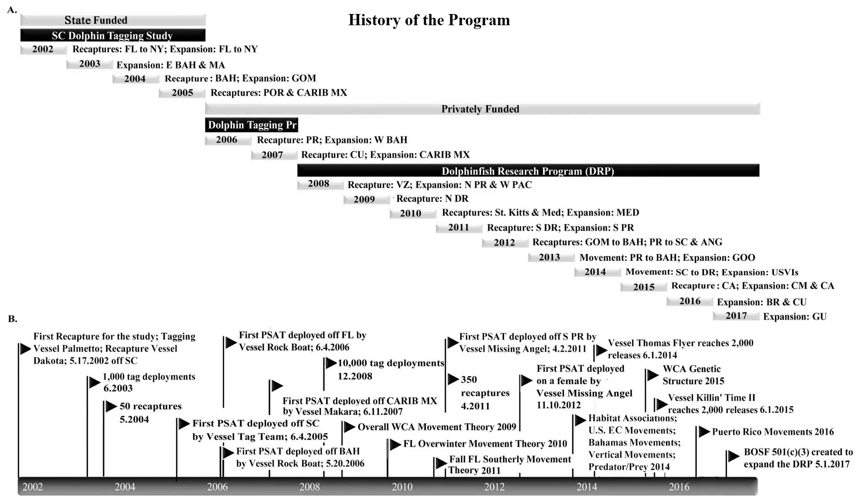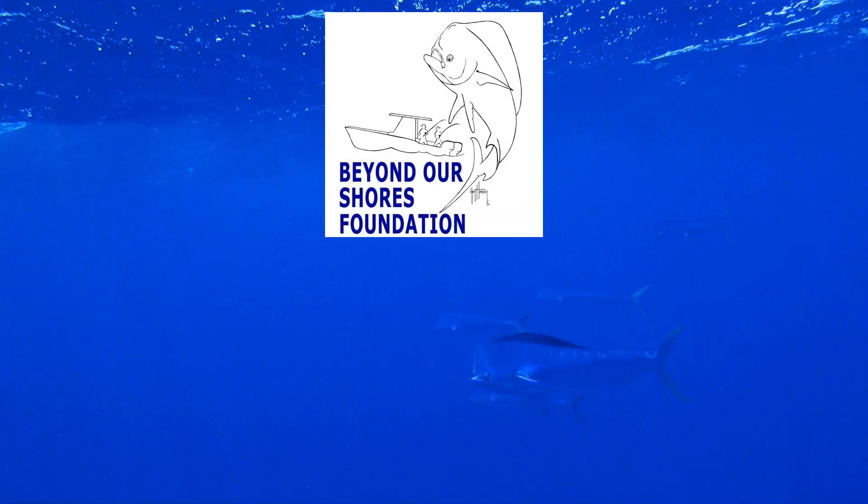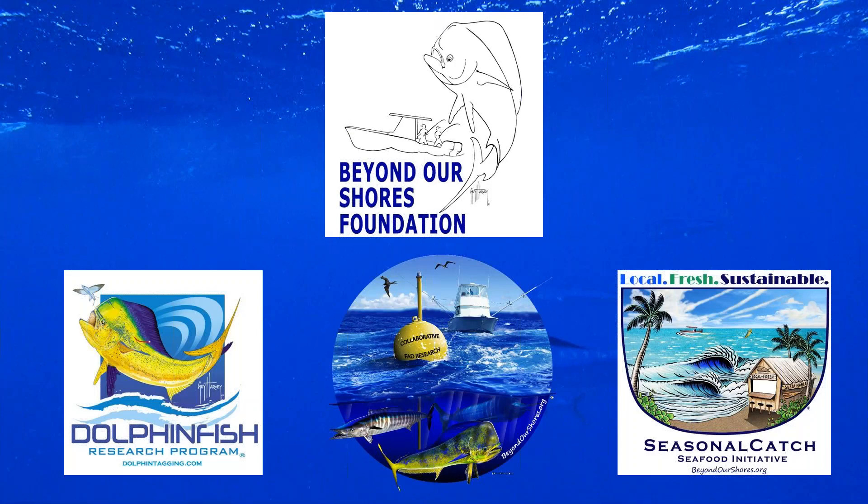There have been many amazing milestones through the years — first satellite tag deployments, boats reaching 2,000 tag deployments for their own team. May 1st, 2017 is when we formed the Beyond Our Shores Foundation with the principal goal to expand the Dolphin Fish Research Program. Given my research background on fish aggregating devices, I also wanted to incorporate additional research programs into the Beyond Our Shores Foundation's portfolio.